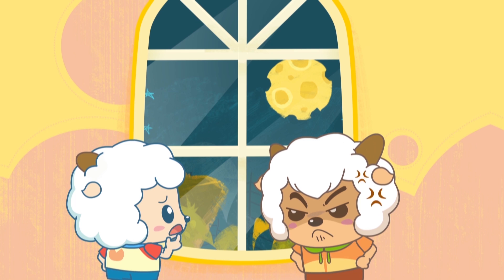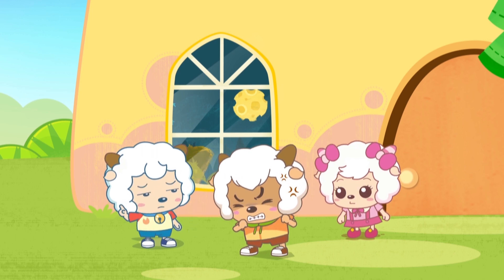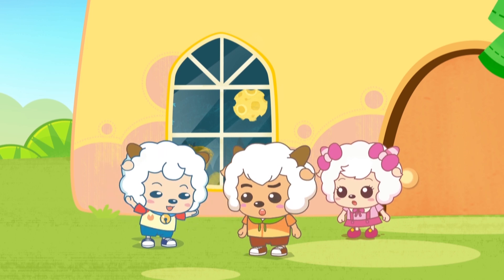The moon was drawn on our window! I wonder who pulled this prank. Well, I think I know who did it. If you want to know, come with me!